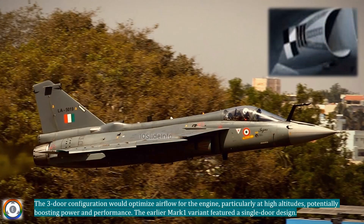The three-door configuration would optimize airflow for the engine, particularly at high altitudes, potentially boosting power and performance. The earlier Mark 1 variant featured a single-door design.